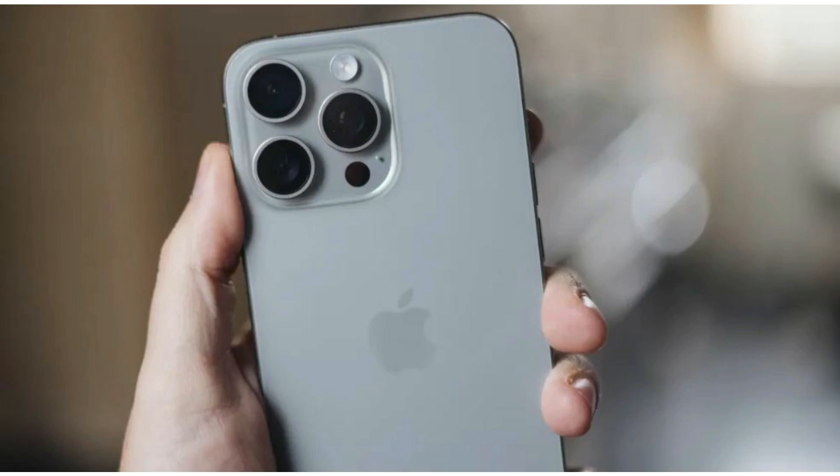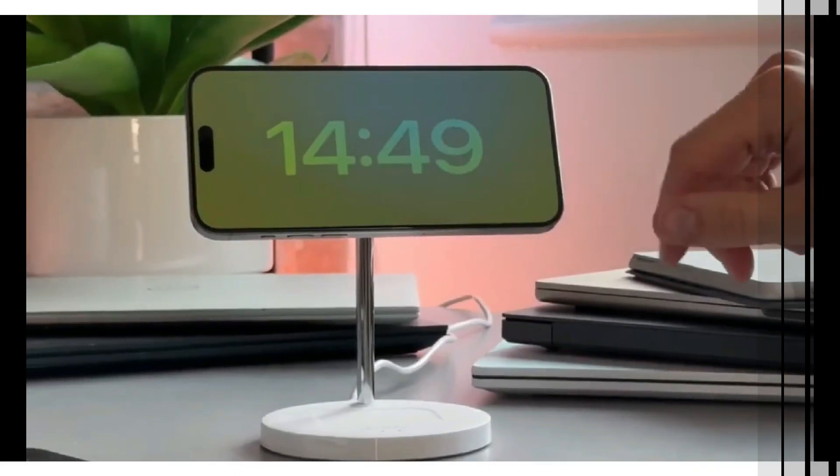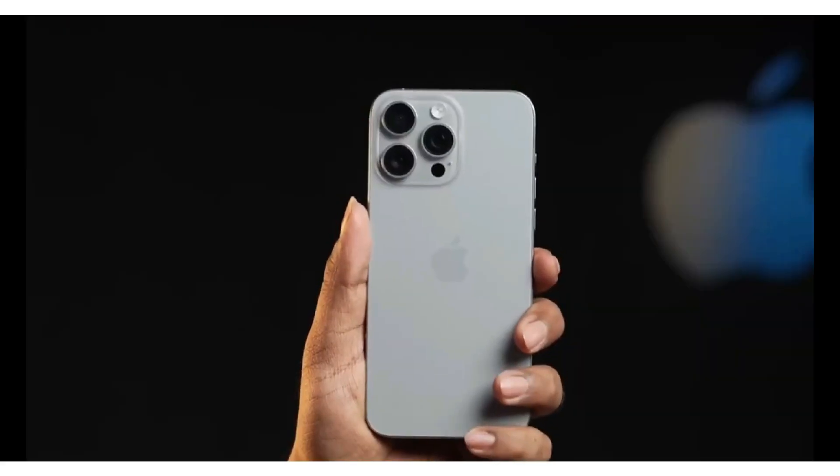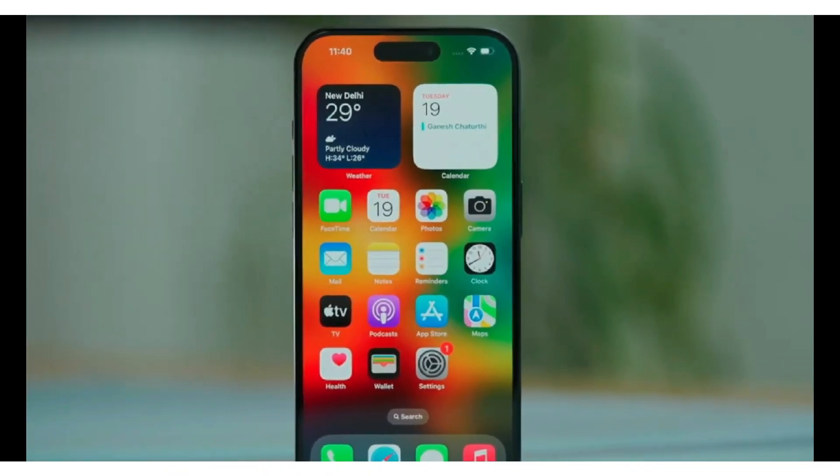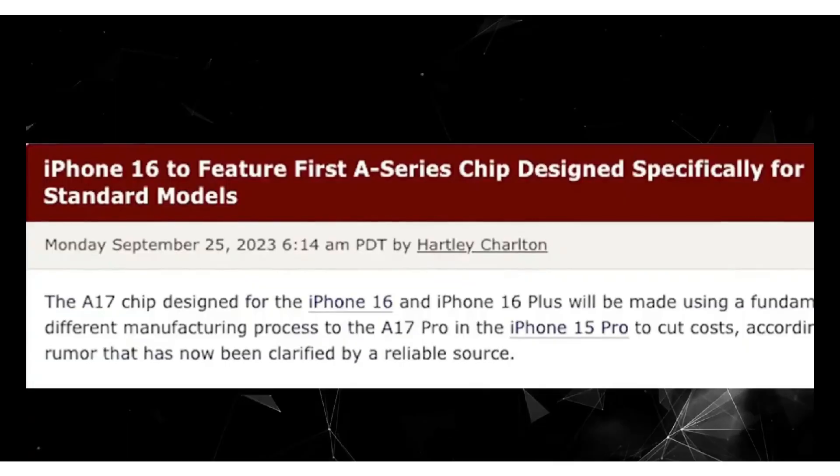AI plays a crucial role in enhancing the zoom capabilities of the iPhone 16 Pro Max. Apple plans to leverage the power of machine learning to improve image processing. Using AI algorithms, the iPhone can analyze multiple frames and combine them to create a higher-resolution image even when zoomed in.